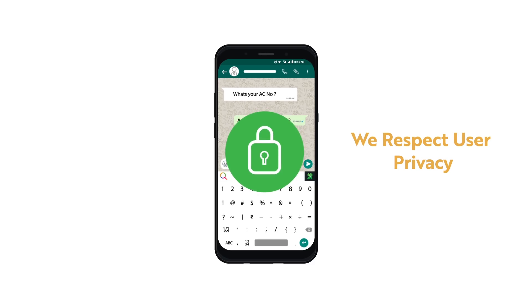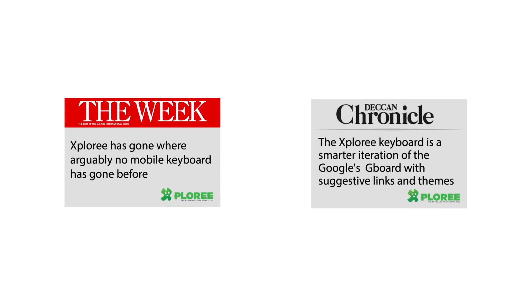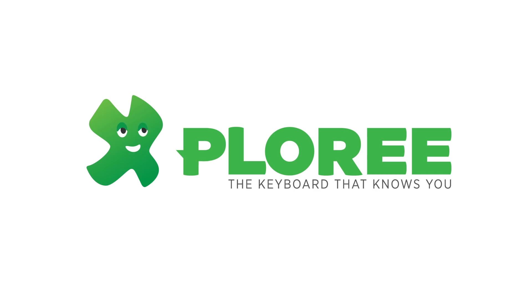What about privacy? No worries. Explori is highly secured — it doesn't capture, store or map user data. No wonder everyone's talking about it. It's time. Get your phone future ready. Download today.